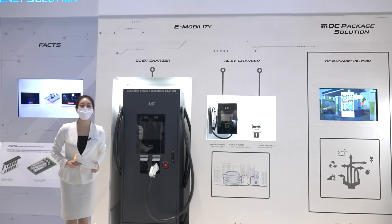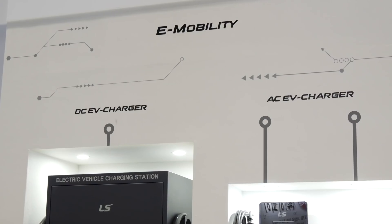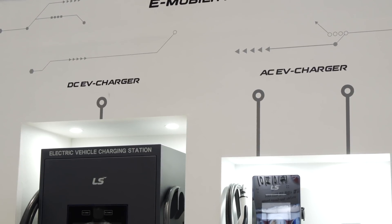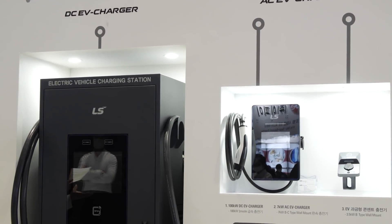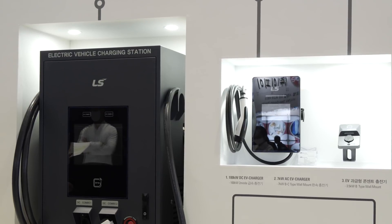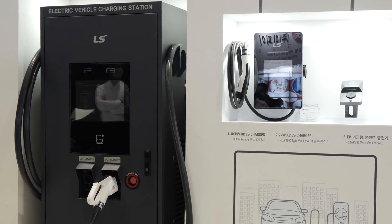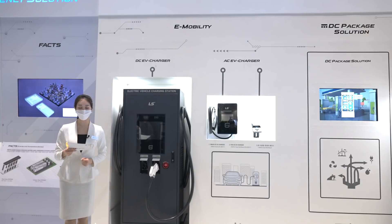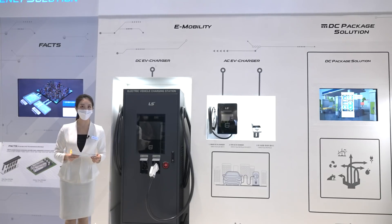In the ever-expanding electric vehicle market, LS Electric offers reliable charging solutions essential to build electric vehicle infrastructure. We have completed the development of various chargers, from 7kW slow chargers to 100kW quick chargers. We are planning to launch a 3.5kW building-type outlet charger in the first half of this year. We are also developing a 400kW power bank-type bus charger and an ultra-fast charger.